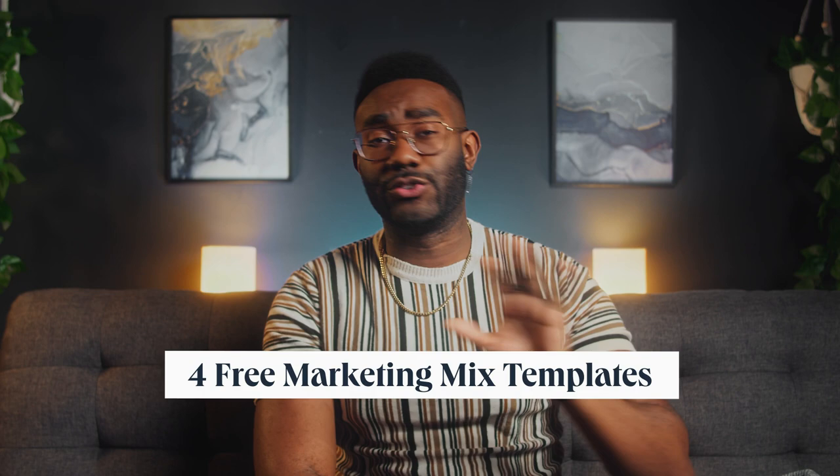So what are they? Product, price, place, and promotion. These four elements can inform everything from the best channels for your marketing right through to the positioning of your overall brand. So let's unpack those four P's and give you everything you need to know to take your marketing to the next level this year.